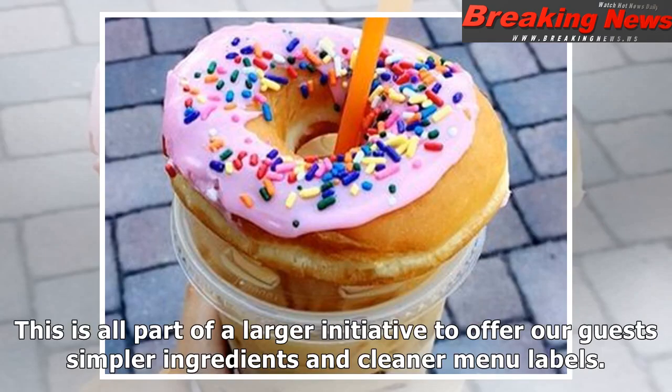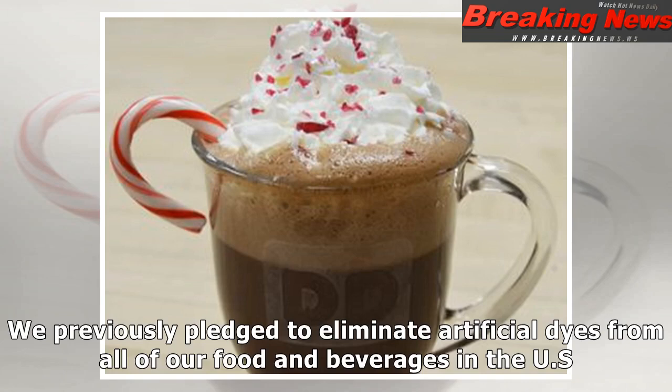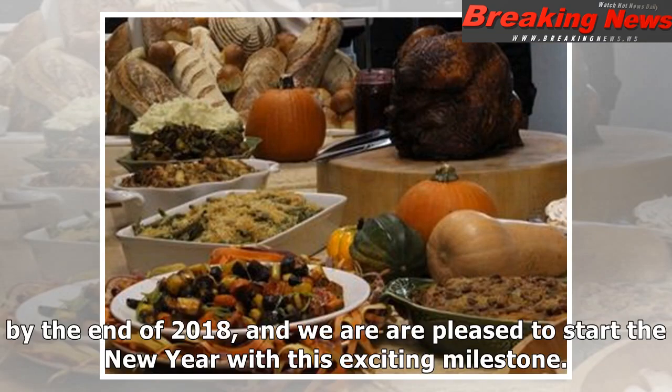This is all part of a larger initiative to offer our guests simpler ingredients and cleaner menu labels. We previously pledged to eliminate artificial dyes from all of our food and beverages in the U.S. by the end of 2018, and we are pleased to start the new year with this exciting milestone.